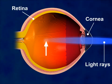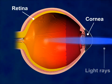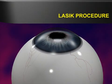LASIK is a procedure that permanently changes the shape of the cornea using a special laser, thus focusing the light rays exactly on the retina.